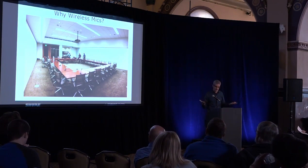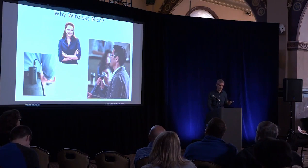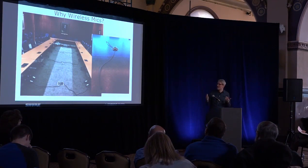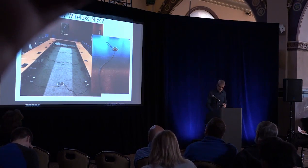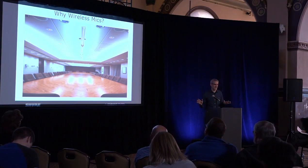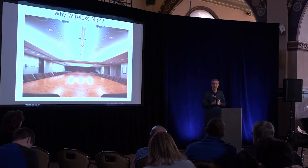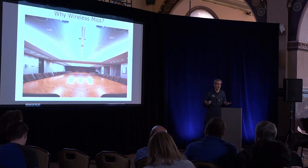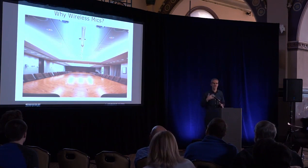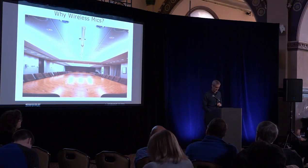So why use wireless mics at all and not wired mics? Maybe you have a reconfigurable room and you want to be able to move your mics around as needed. Maybe you have a presenter who's mobile. Maybe you just don't like the looks of wires — aesthetics. Or maybe you have that boardroom that no one's going to touch and put a hole in. So we've decided to go wireless, but there's going to be some complexity that comes with wireless. Wireless is awesome, but just some things to think about.